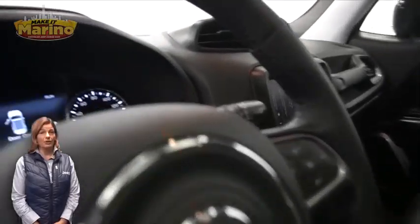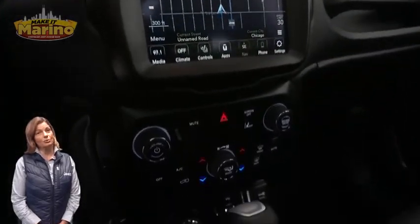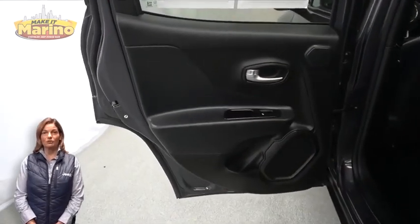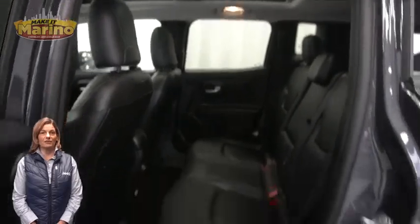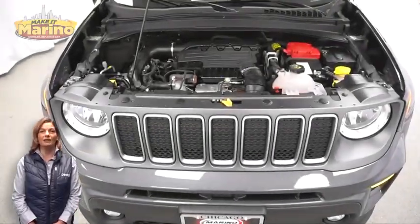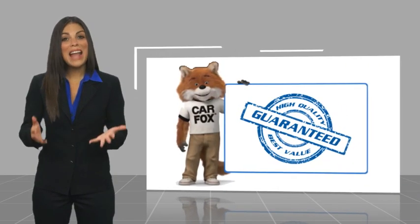Navigation, Apple CarPlay, and Google Android Auto, split folding rear seats, dual pane panoramic sunroof, 1.3-liter turbocharged four-cylinder engine, and so much more. For additional details, visit us at marinoCJD.com, stock number P9157.